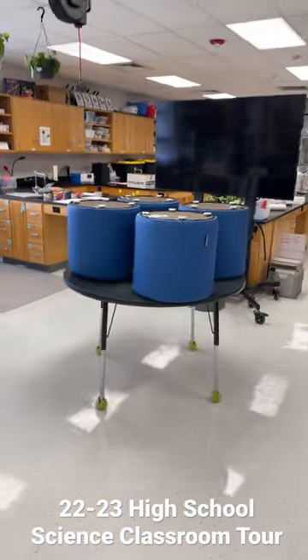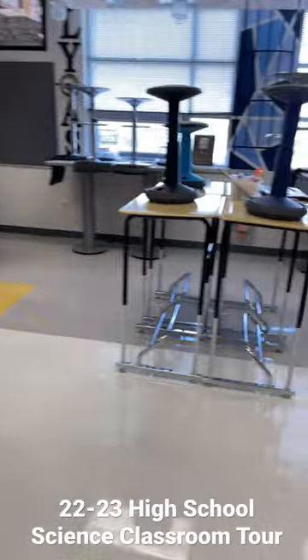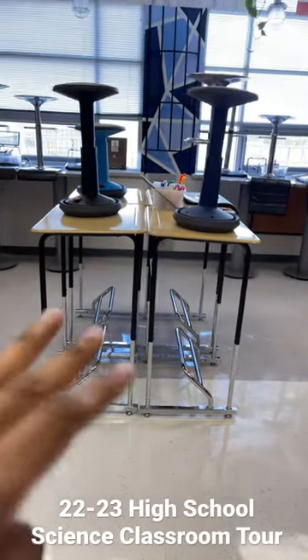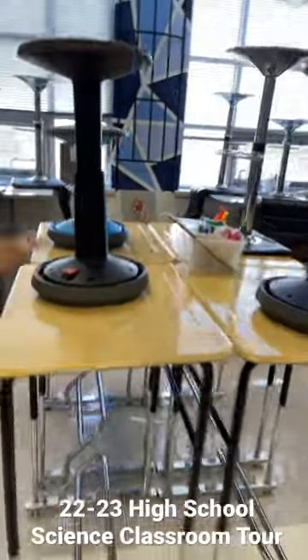I have one circular table here with these cushioned stools, and another circular table here with these rocking chairs. I also have four standing tables that I put together, and I ordered these wobbly stools to go with them.